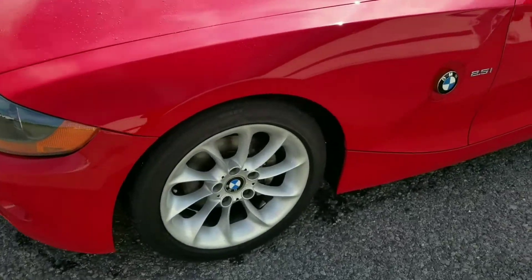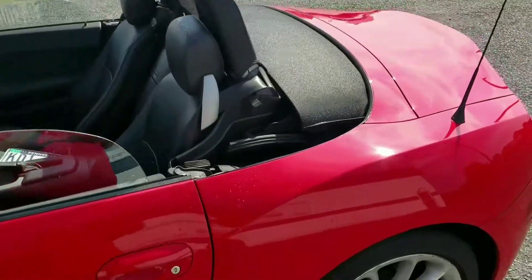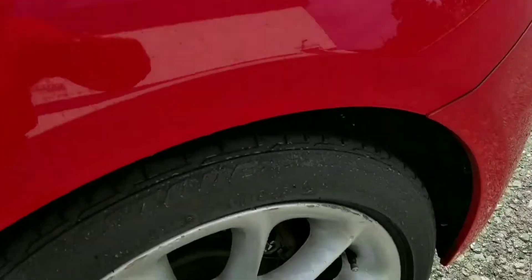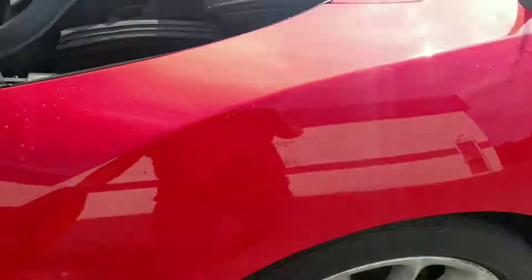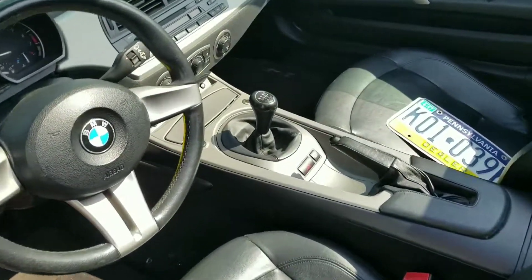Stayed on the Z4 here, just kind of give you a little walk around on it. I put the top down for you so you can take a look at it. It does have a few marks here, a little bit on the wheel. Again, it is a pre-owned vehicle. It does have heated seats.